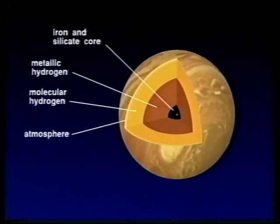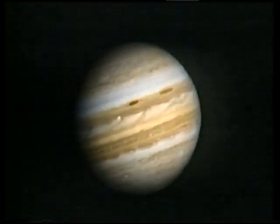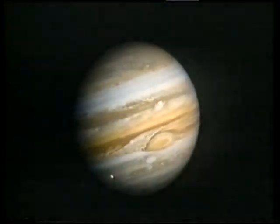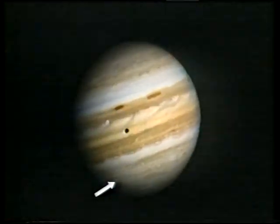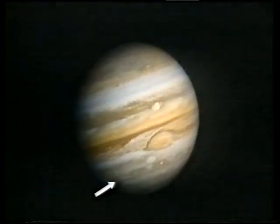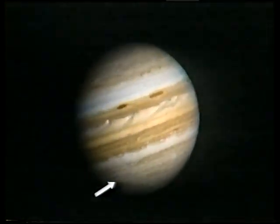The comet impacts, unfortunately, occurred on the side of Jupiter turned away from the Earth. But luckily, Jupiter is a very quick spinner, as you can see from this speeded-up picture. It turns around in less than 10 hours, and that arrow indicates the latitude where the comet impacts actually struck. So, because of Jupiter's quick spin, the affected areas were brought into our view only a few minutes later.